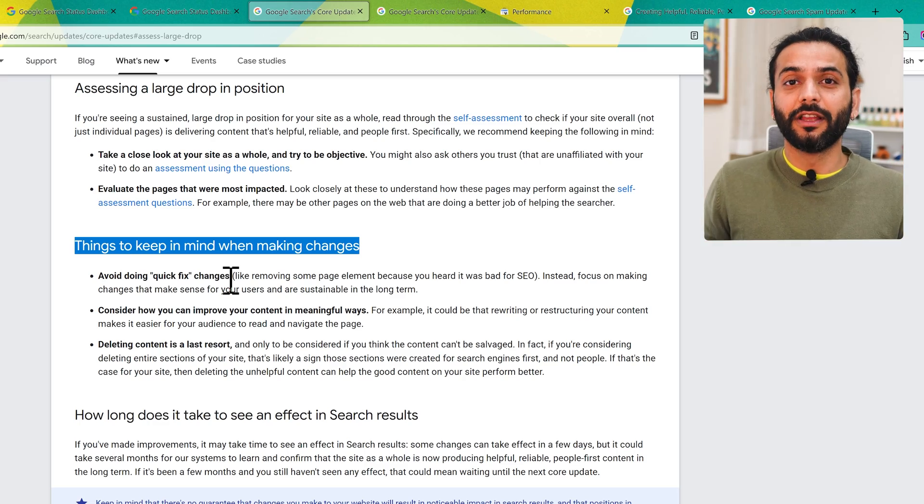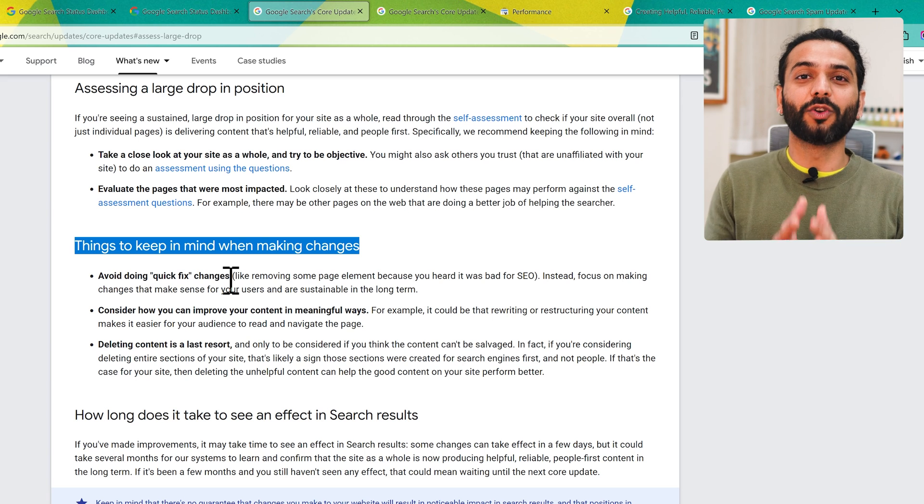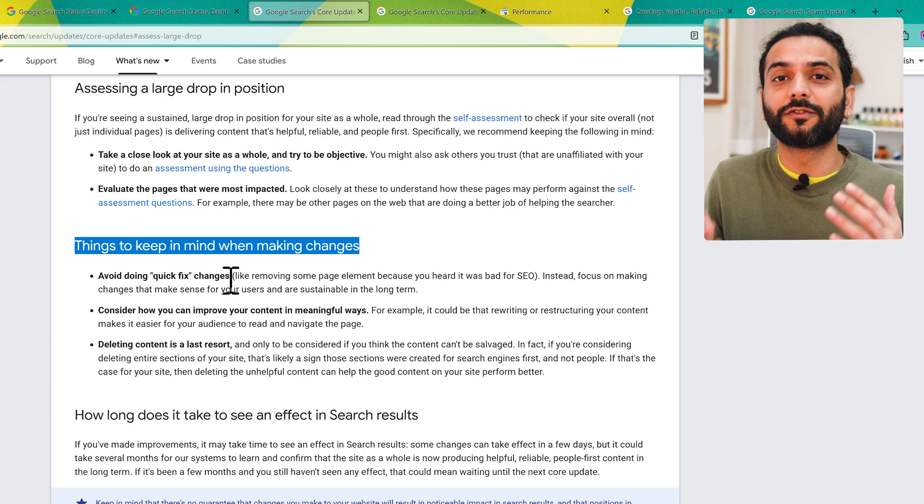A lot of you always ask for a quick fix. But the point is — Google says this — when you do something on your website, you need to have in-depth knowledge about it. A lot of channels just give you quick-fix blackhat SEO tricks to get short-term traffic. That's why I create in-depth videos that are helpful for the long term. This channel is about giving you information and knowledge so you can do things yourself on your website.